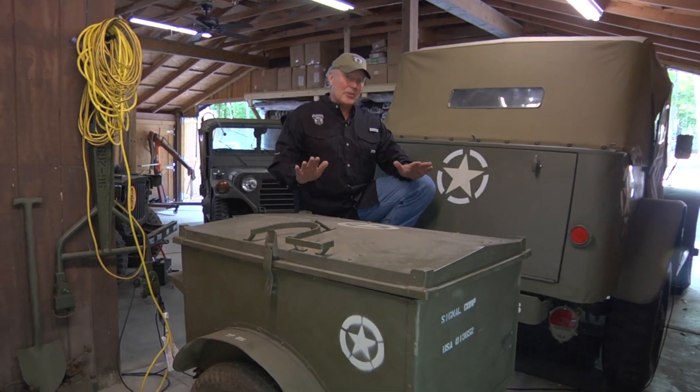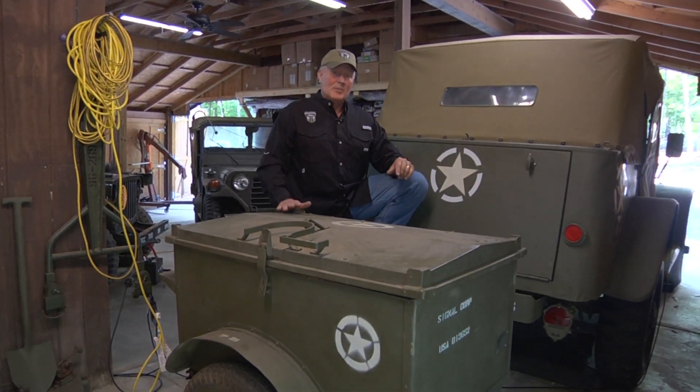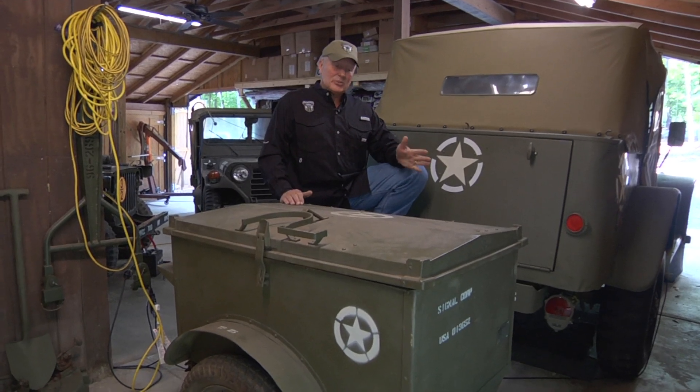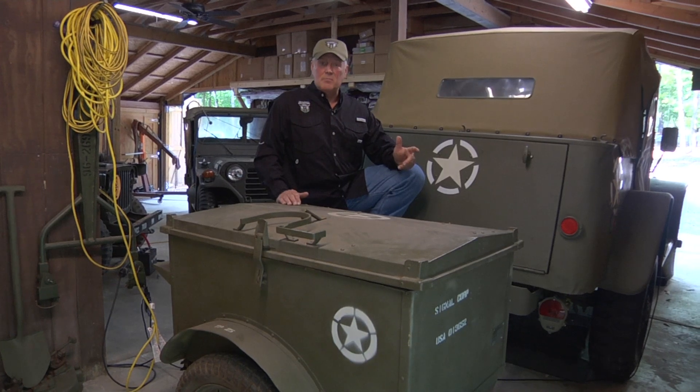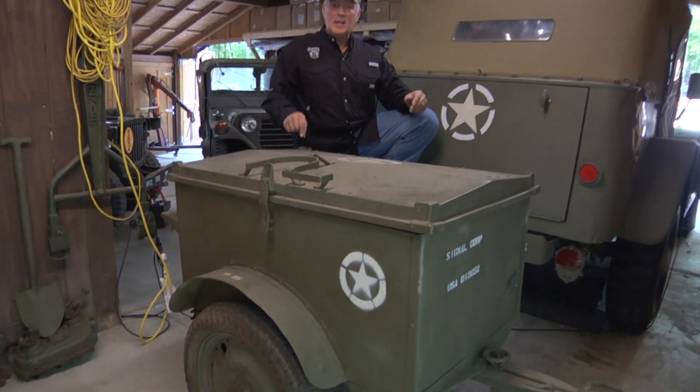On our segment today, folks, I got another acquisition here recently. Something that I've always kind of kept my eye on — you don't see many of these. I wouldn't say they're rare, but many of them didn't make it. And this is the K-38 telephone trailer.